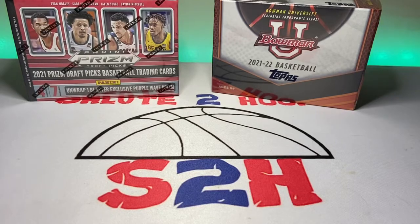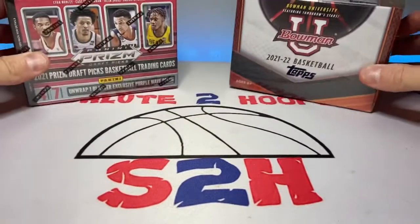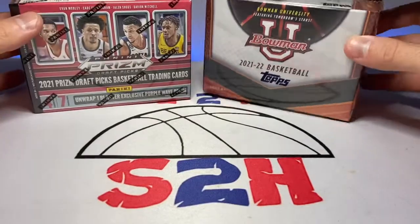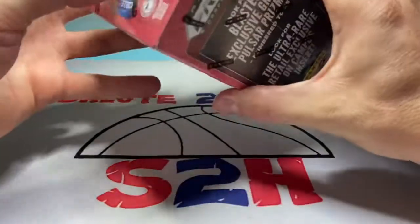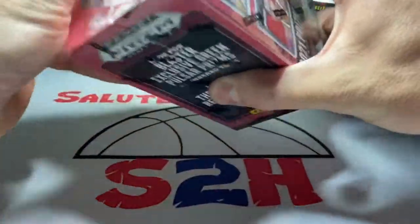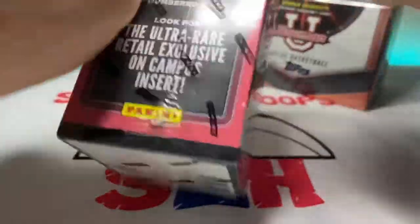We're gonna go ahead and rip these. If you like the video hit the like button. If you like what you see hit the subscribe button — we are at 439 followers on the Salute Hoops channel, trying to reach that 500 mark by the end of the year, so hopefully we can get there.